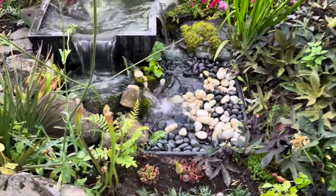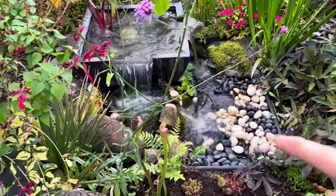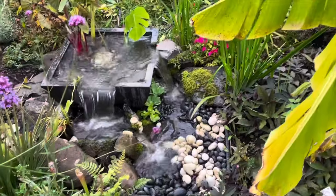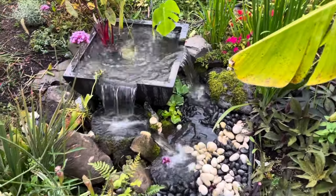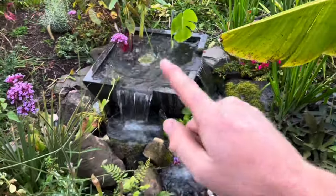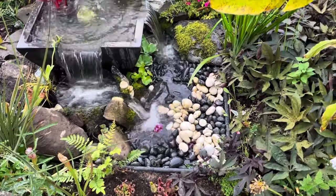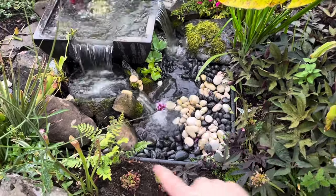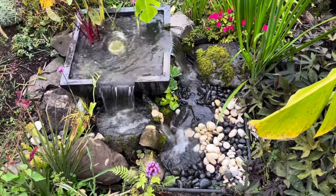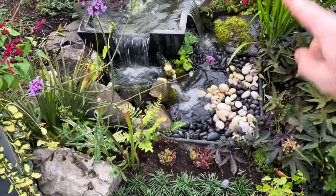Those Aqua Basins are pretty tough — they are absolutely strong enough to walk on. Back to the design: because the decorative topper is a square, and the basin is also a square, normally with a natural pond waterfall you'd want to hide the geometric shape. But in this case I actually wanted to highlight it — it's like a little square on top of the big square, and I think having those two edges highlighted looks really cool.